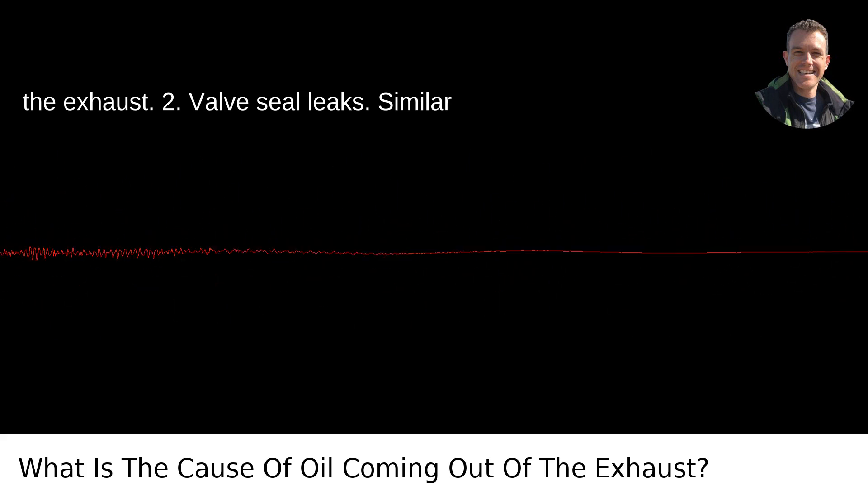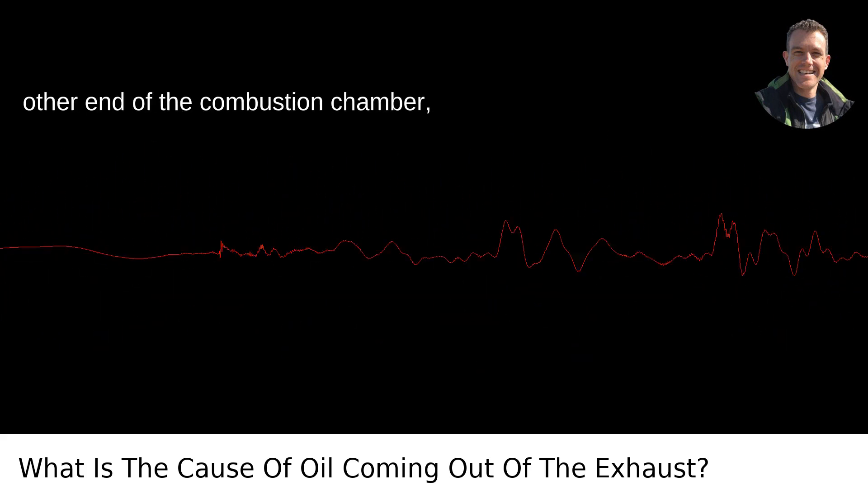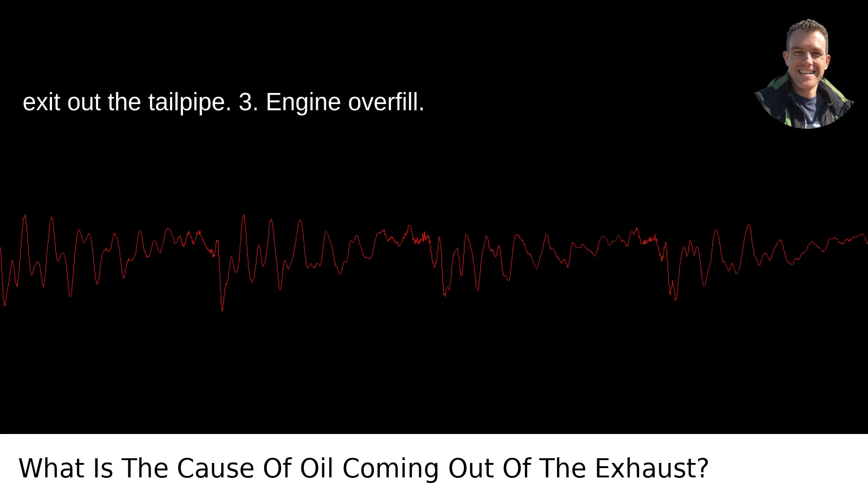2. Valve seal leaks. Similar to the piston rings but located at the other end of the combustion chamber, damaged valve seals will also enable oil to seep into the combustion chamber and exit out the tailpipe.